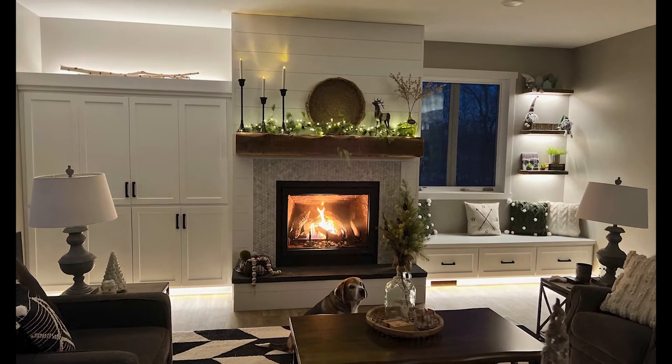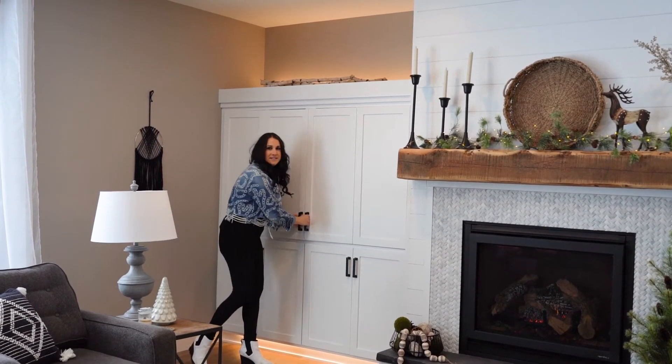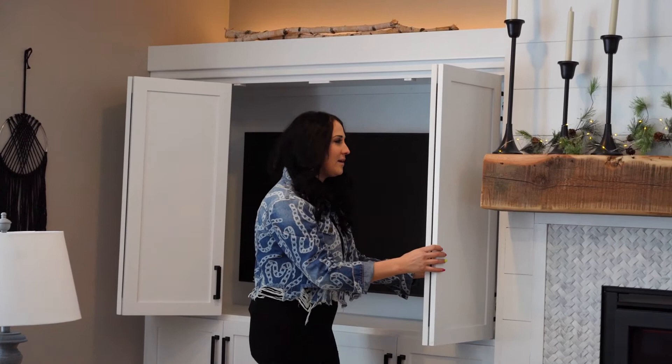One of my favorite features of this wall is what Darcy at JCS Cabinets and his team did here. You open up the doors and voila, we have the TV inside. Now you're wondering what do we do with these doors to get them out of the way? Well the answer is simple — we just slide them back in place, and as you can see they can pull out their TV and enjoy that too without obstructing the view of their fireplace.